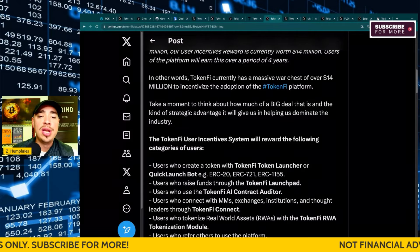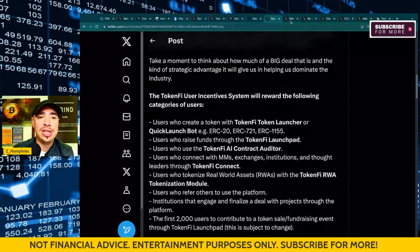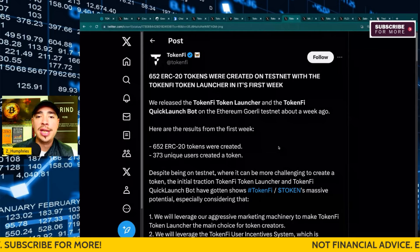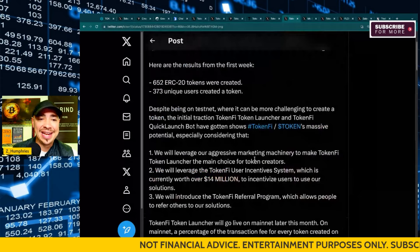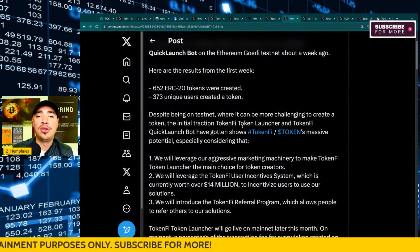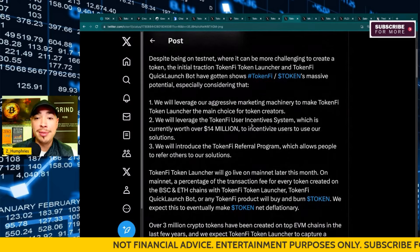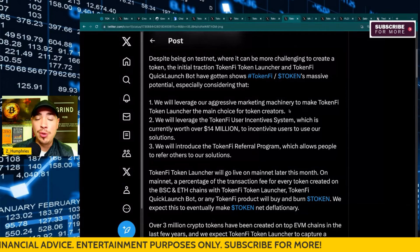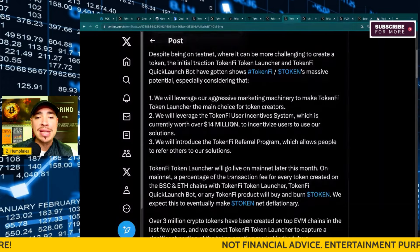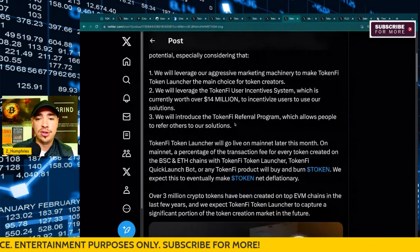This is something that not all crypto projects do — many are fighting tooth and nail to get noticed. TokenFi is built by the same developers of Floki. Already, 652 ERC-20 tokens have been created on testnet with the TokenFi token launcher in its first week — this was posted on December 2nd — with 373 unique users creating a token, despite it just being testnet. They're going to leverage their aggressive marketing machinery, the same machinery that allowed Floki to reach billions in market cap, the TokenFi user incentive system worth over $14 million, and the TokenFi referral program.